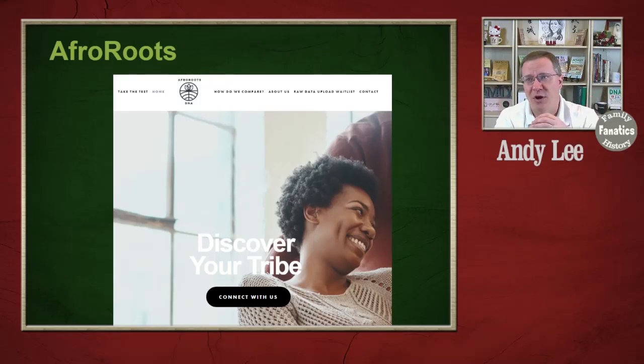The other company is called Afro Roots, which does an autosomal test. Unfortunately, from their website I couldn't gather a lot of information about how much detail they give or how they break down the different areas of Africa. So if any viewers out there have African ancestry and have tested with African Ancestry or Afro Roots, or would like to, and want to share that information, we could make it available for other viewers to see what they're actually getting from these tests.